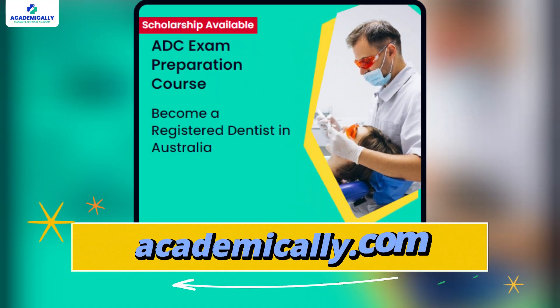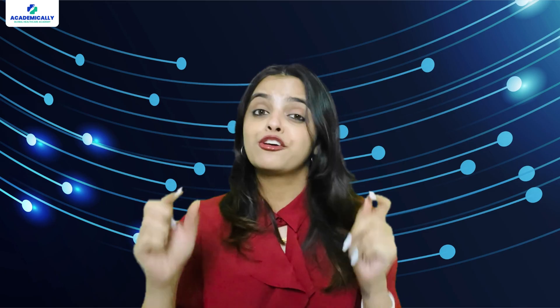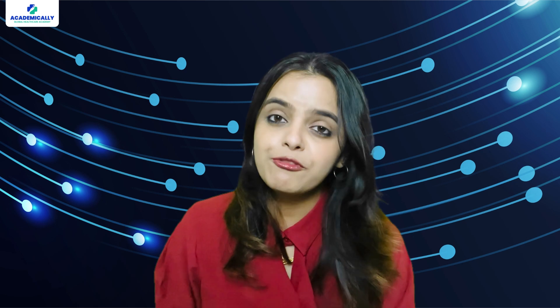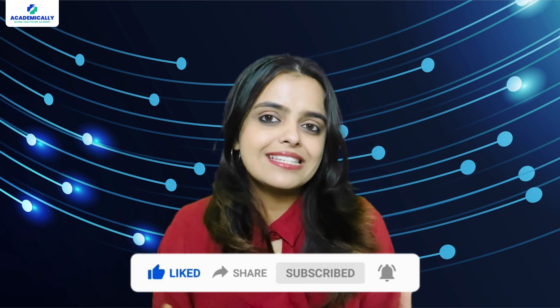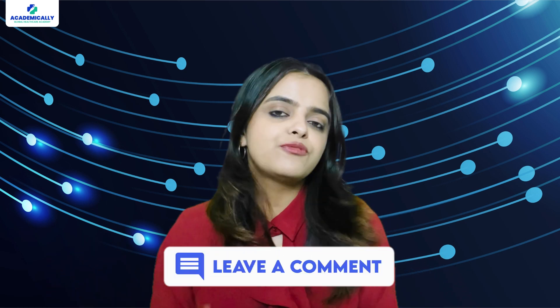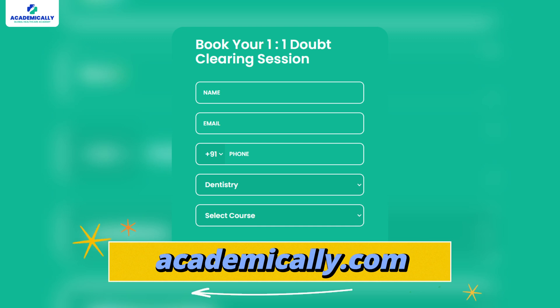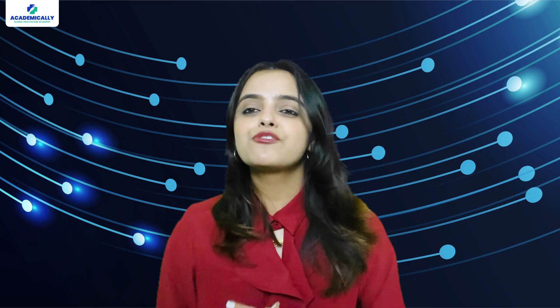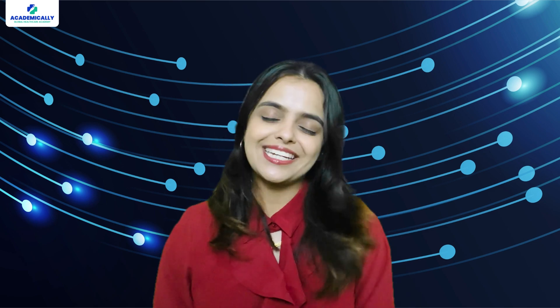Start by preparing for the ADC exam with Academically's ADC exam preparation course, where you will get all the resources and guidance to pass the exam on your first attempt. If you found this video helpful, make sure to like, subscribe and share it with your friends. If you have any questions, doubts or queries, please feel free to put them in the comments below or book a free one-on-one counselling session with our experts at Academically. Thanks for watching. We will see you in our next video. This is Sunidi Shahi signing off.